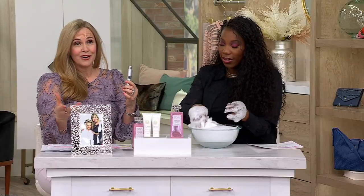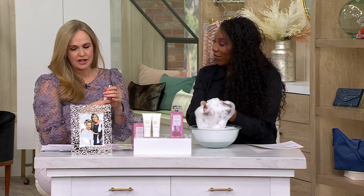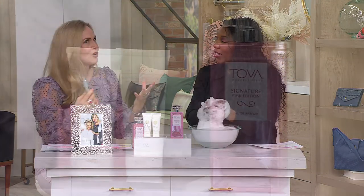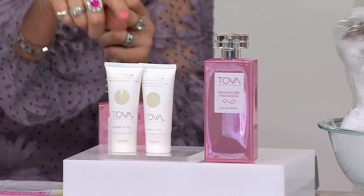This is a real pampering kit. The body cleansing gel foams beautifully — it doesn't strip the skin, it hydrates it, which is wonderful as we prepare for months when our skin will be on show. The body silk lotion leaves skin so hydrated — it has sweet almond oil, olive fruit oil, avocado oil, and hyaluronic acid for deep hydration.